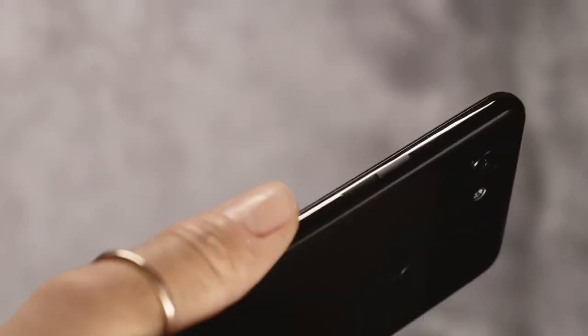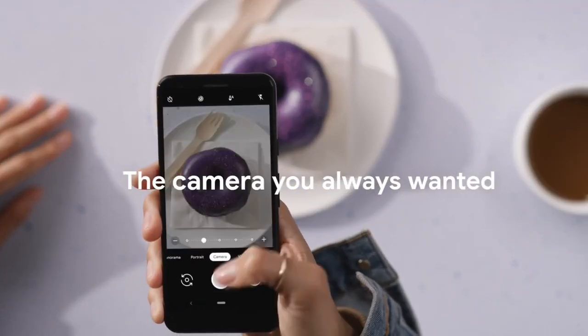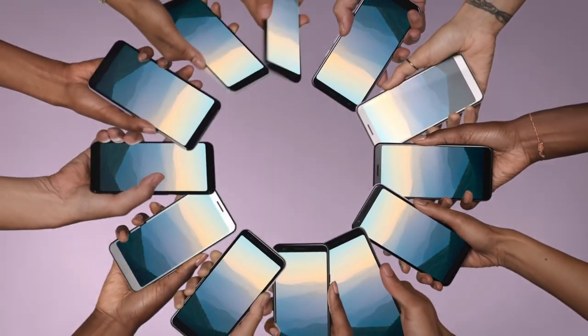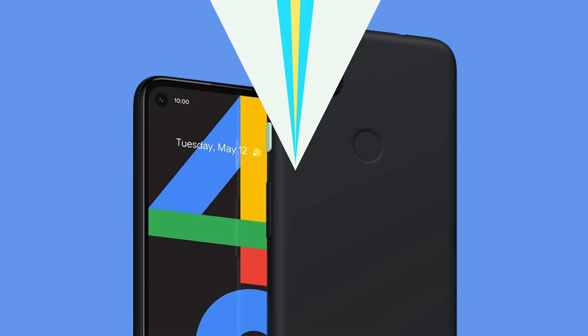On the rear there is a single 12.2MP camera, and on the front there is an 8MP camera. Just like the Pixel 3a, there is a headphone jack on the Pixel 4a. Obviously these are not groundbreaking specifications, but Pixel phones are known for going above and beyond the hardware's capabilities with software-side optimizations. So don't write off the Pixel 4a just yet.